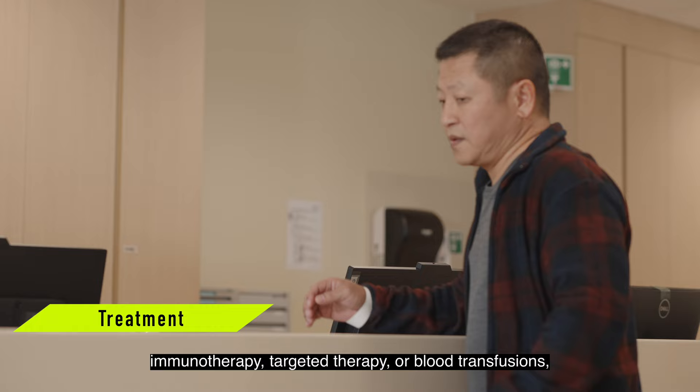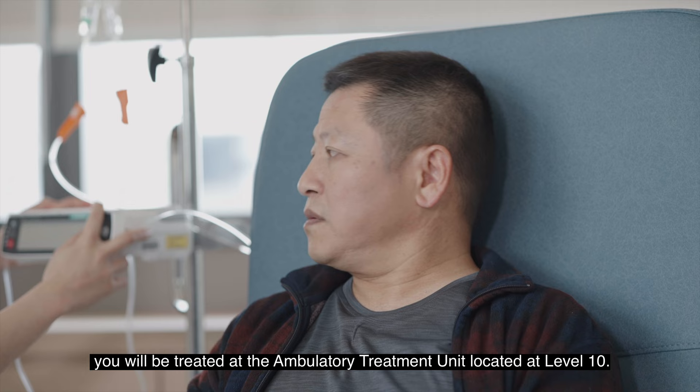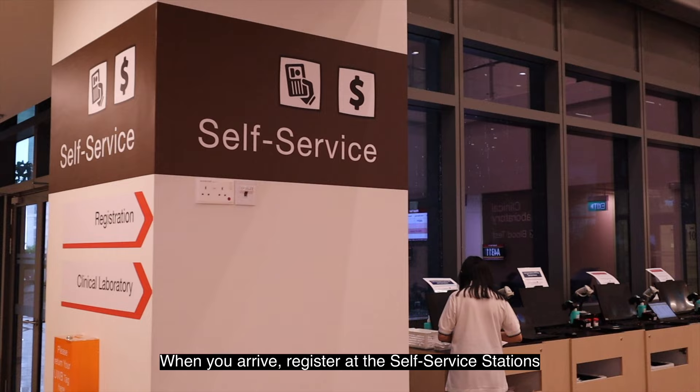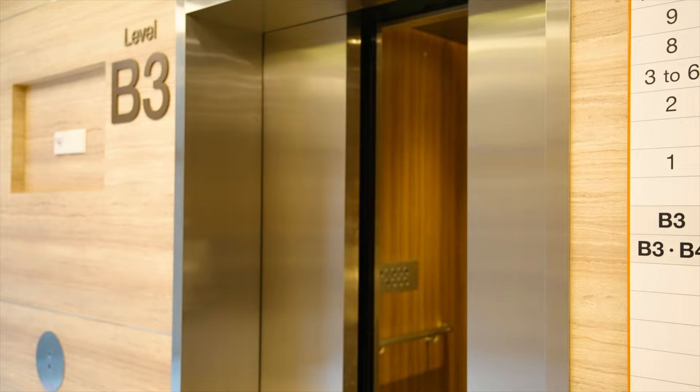If you need intravenous medications such as chemotherapy, immunotherapy, targeted therapy or blood transfusions, you will be treated at the ambulatory treatment unit located at Level 10. When you arrive, register at the self-service stations to get a queue number for the treatment.